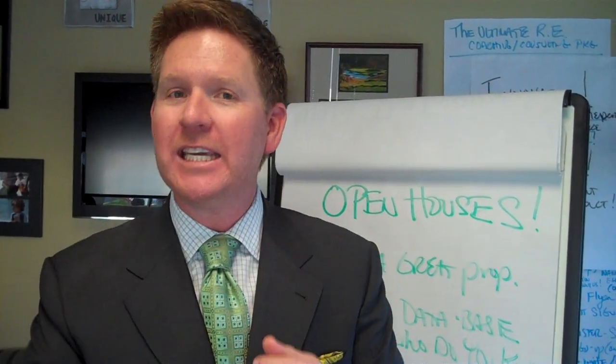Hey, it's Coach Tom Ferry. Welcome to Life by Design, your place online for ideas, inspiration, and how to stay in action.